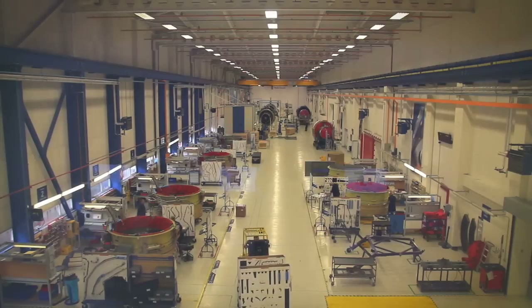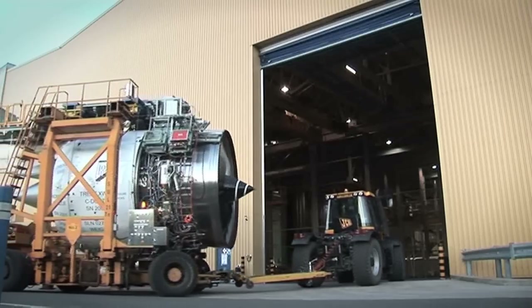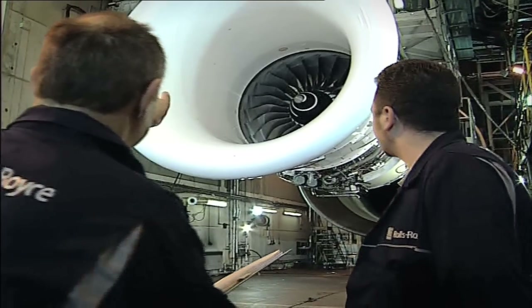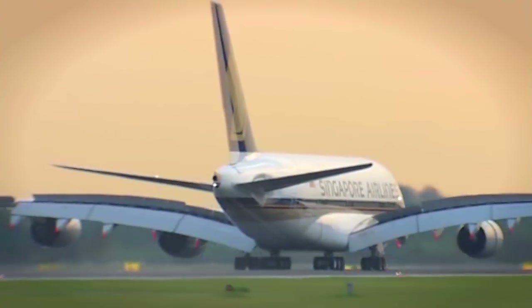Rolls-Royce as a modern company is no longer directly associated with making luxury motorcars. Today Rolls-Royce is what we call a power systems company. In the air in particular, we produce the Trent engines which power many of the wide-body jets flying around the world today.